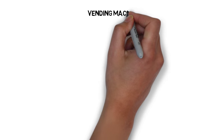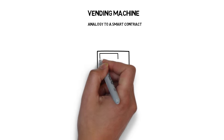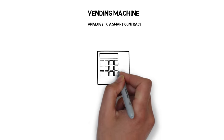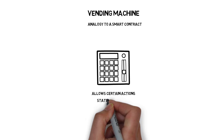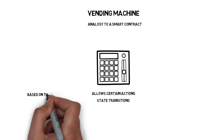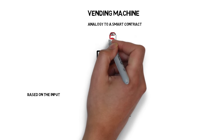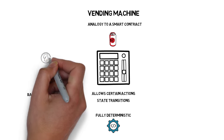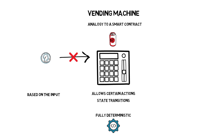A vending machine comes very often as a good analogy to a smart contract, as it shares some similarities. A typical vending machine is programmed in a way that allows certain actions and state transitions based on the input. It also works in a fully deterministic way. For example, if you want to buy a can of coke that costs $2 and you only have $1, no matter how many times you try, you won't be able to get the drink.